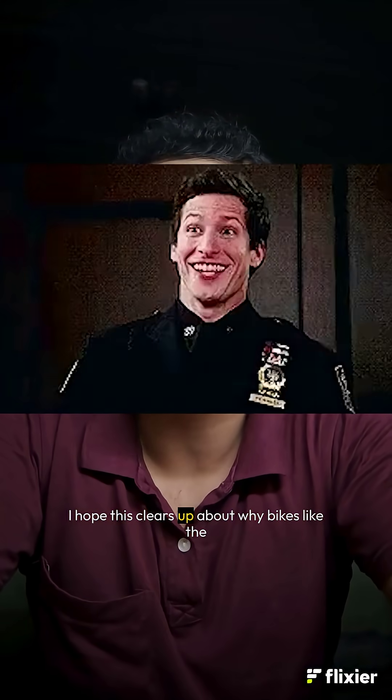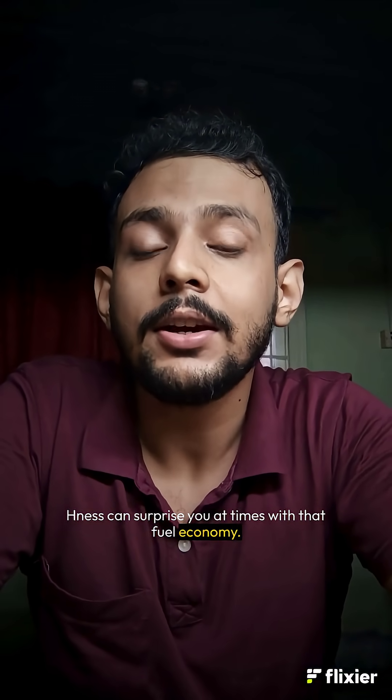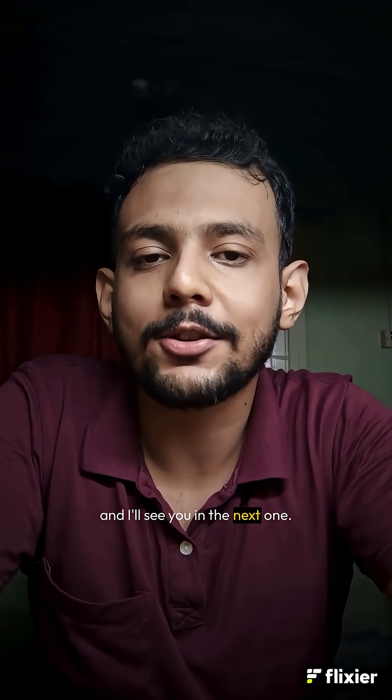I hope this clears up why bikes like the Honda CB350 can surprise you with that fuel economy. Share this with your friends who are planning to buy a bike, and I'll see you in the next one.